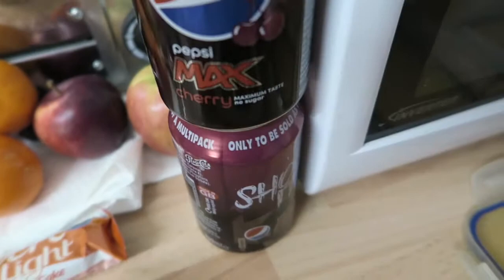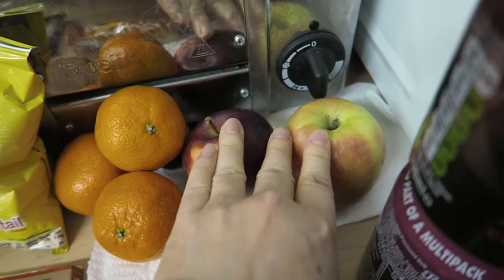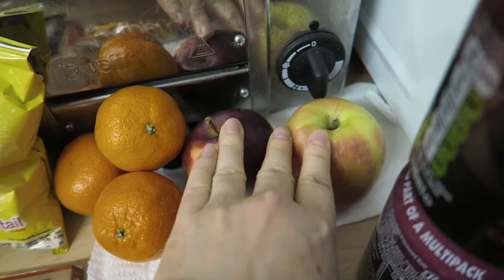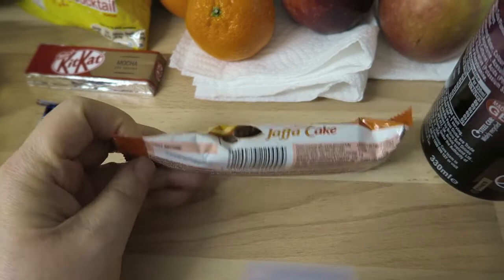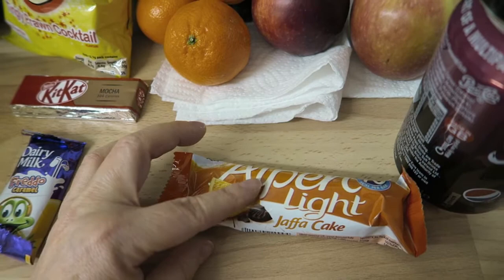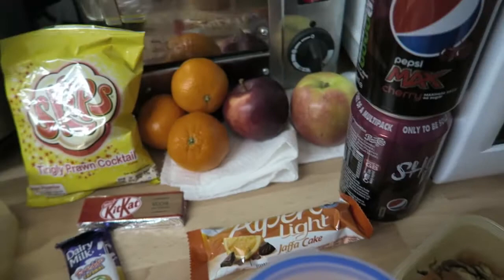I left my bottle at work so I'm still trying to get through it — I'll take it out of the fridge today. I've got two apples and three easy peelers, both speed. For my healthy extra B I've got an Alpen Light Jaffa cake bar — they're three syns if you don't have it as your healthy extra, but you can have two as your healthy extra B. I've also got a packet of Skips for three and a half syns, a Kit Kat Mocha for five syns, and a caramel Freddo for four and a half.